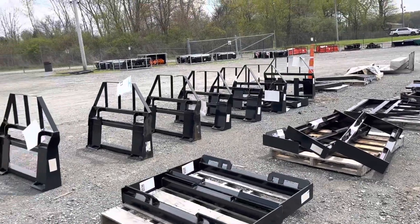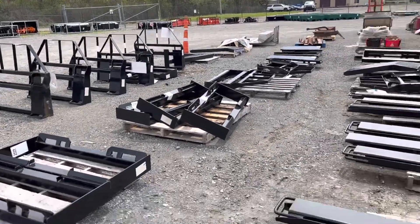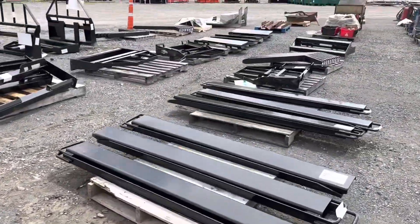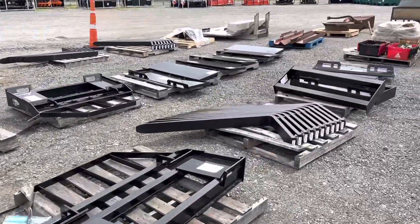There's some new pallet fork attachments here. There's a mast and they come complete — you just have to get them together when you pick them up. Here's some pallet fork extensions, and like I said, these masts are sold separately and then you just grab yourself a set of forks.